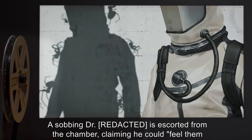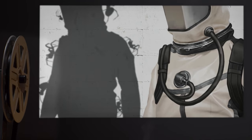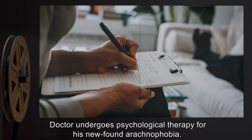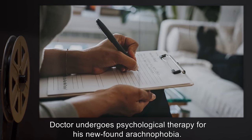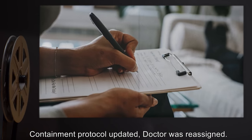The doctor claimed he could, quote, "feel them crawling" end quote, all over him. The doctor underwent psychological therapy for his newfound arachnophobia. Containment protocol was updated, and the doctor was reassigned.